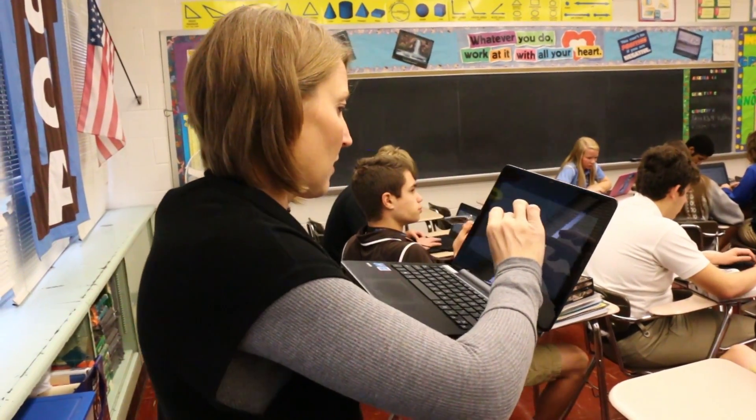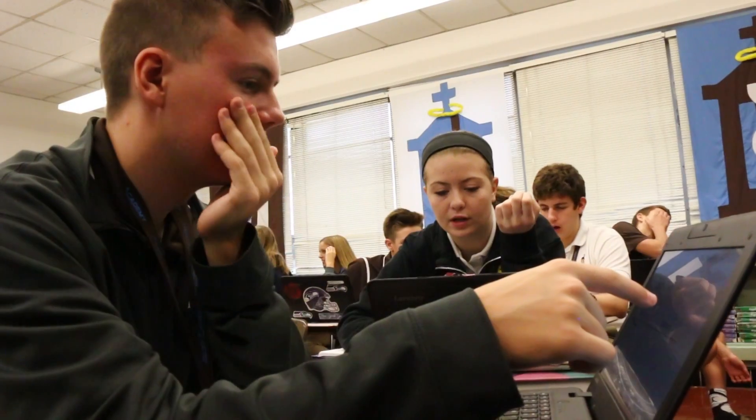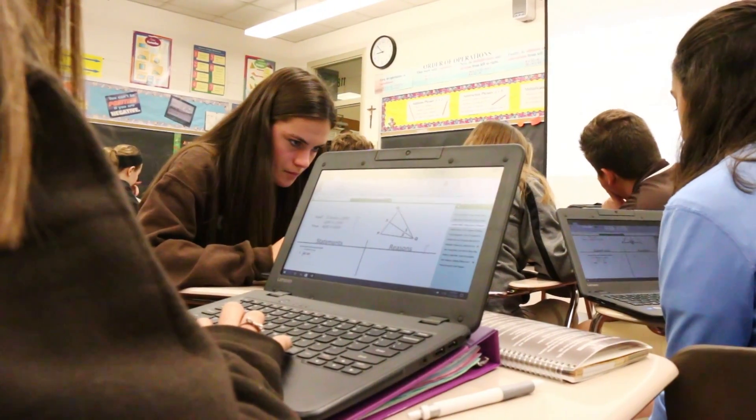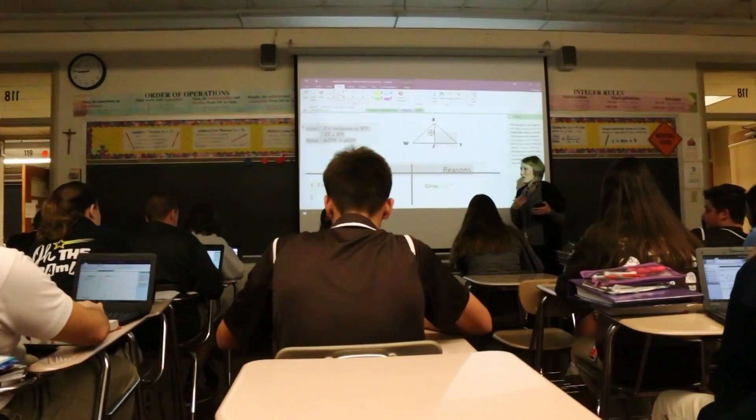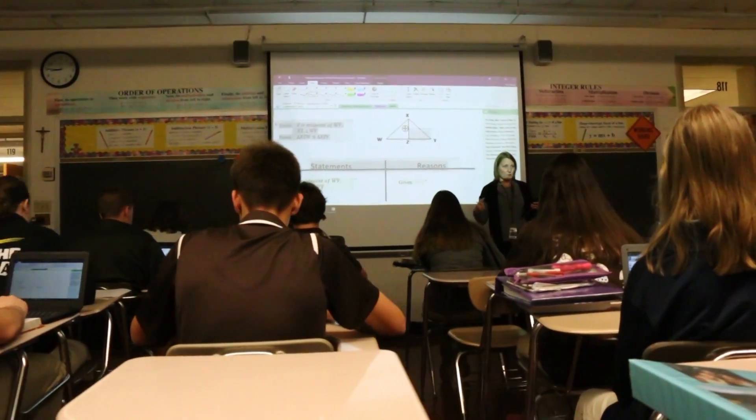It's great to use the collaboration space where I had students working in small groups where they could work on proofs together. They didn't have to have pen and paper — they could actually see what each other was writing, and they could correct each other's proofs.